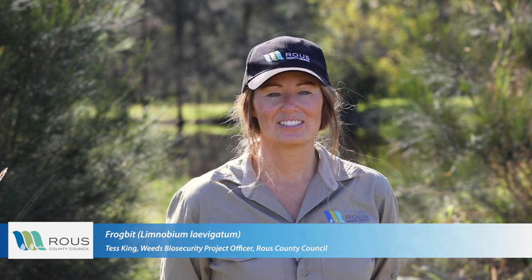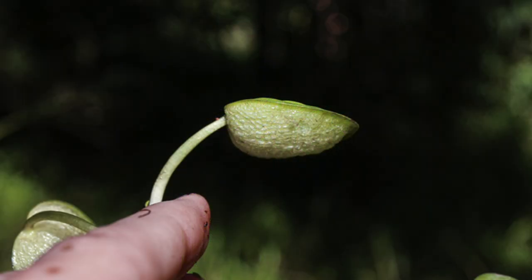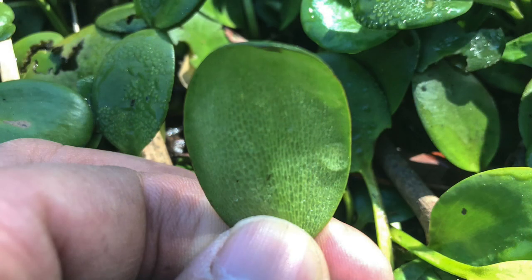Hi, I'm Tess King, Weed Biosecurity Project Officer for Rouse County Council. Today I'm going to be talking to you about frogbit, also known as Amazonian frogbit. This is an aquatic water weed which is easily distributed by floodwater. Its key identifying features are its bright green, glossy, sub-circular leaf. In its juvenile state, underneath it's got a spongy, air-filled sac which helps it float on the water surface. As it matures, the air sac disappears and the leaf grows a bit bigger — about four centimetres in diameter. The flowers for frogbit are small and white, and the fruit is a berry-like capsule that contains about a hundred seeds, which can be distributed by water or by wind.